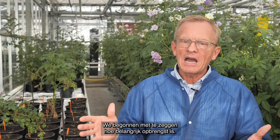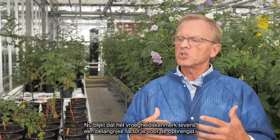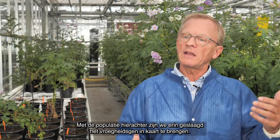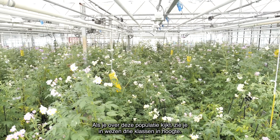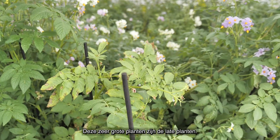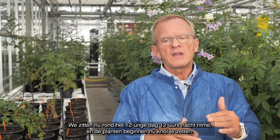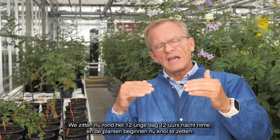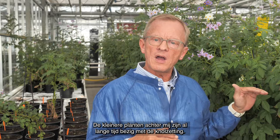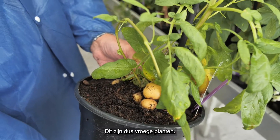Of course, we began by saying how important yield is, and there are lots of components to yield. And this earliness trait, which is one of the main factors also for yield, we have managed to map and locate in this population. If you look across this population, you will see essentially three classes in height. These very large plants are the late plants — they only tuberise around now, beginning to tuberise as the equinox, the 12-hour day, 12-hour night, comes into play. The smaller plants behind me have already been tuberising for a long time, and if I was to open one up, you'd see little tubers at the base, because they're early plants.